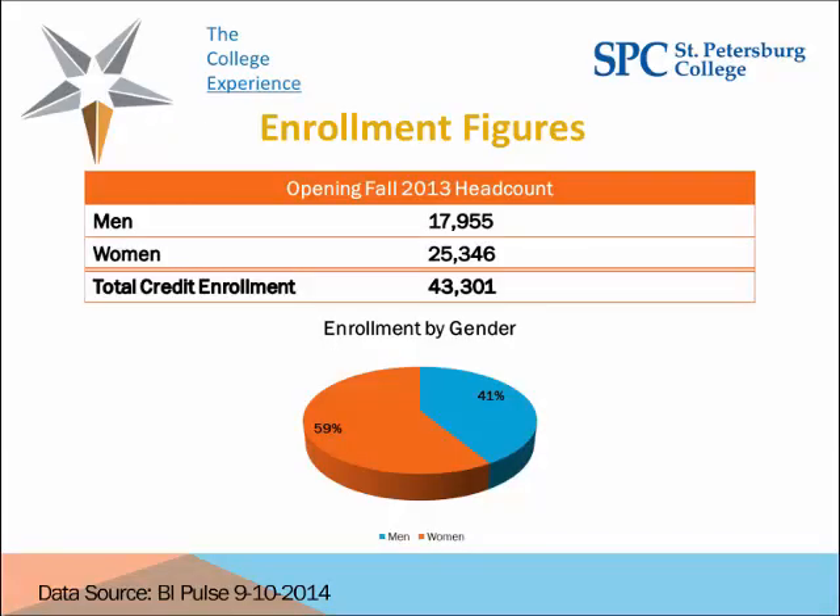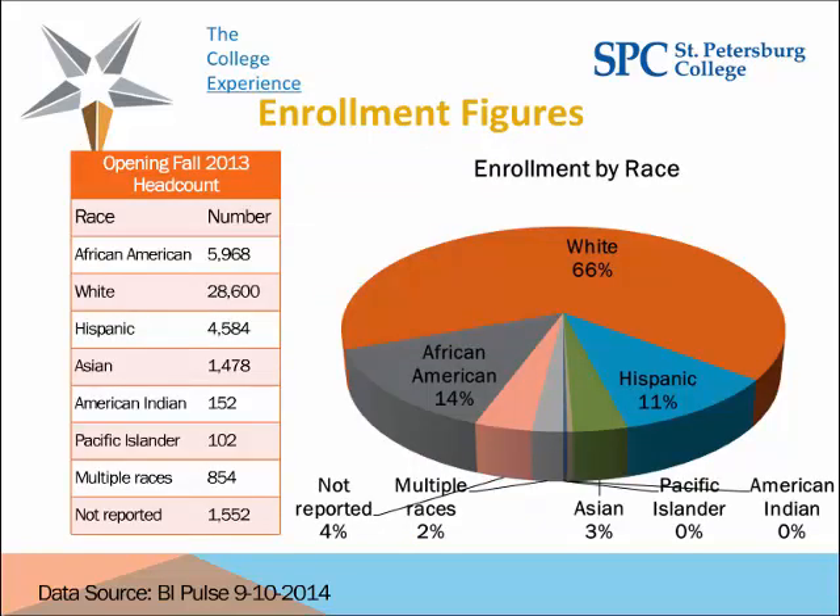We are a publicly funded college in Florida, part of the state college system. We have a fairly large enrollment population, both part-time and full-time. Not all students in our total credit enrollment are on our early alert system — we'll get into which populations are included later in the presentation. Our enrollment by race shows we are a predominantly white college with almost equal numbers of African-Americans and Hispanics. Later, when I show success rates, you'll see where we've had our greatest impact with specific populations.